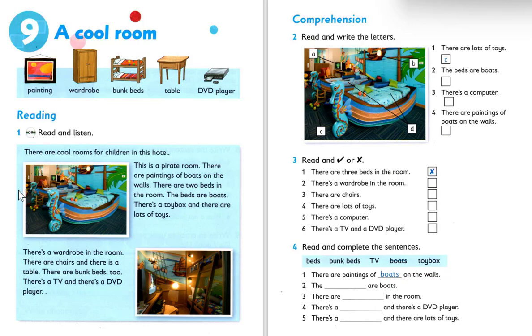Number five: there's a computer. You can find it — there is a computer — so the answer is correct: tick. Number six: there's a TV and a DVD player. The answer for there's a TV and a DVD player is correct: tick.